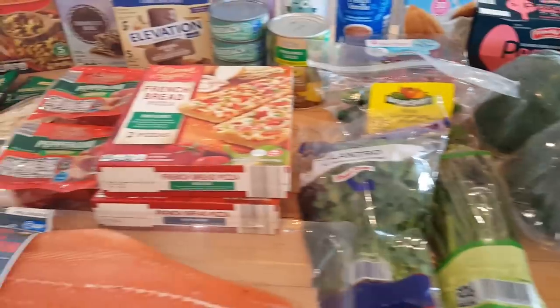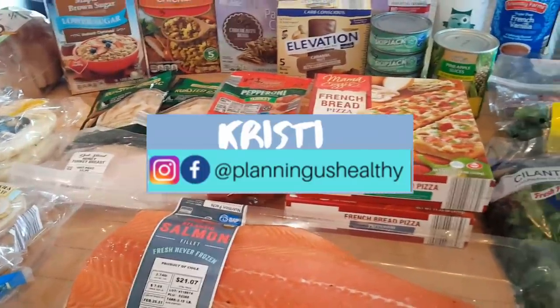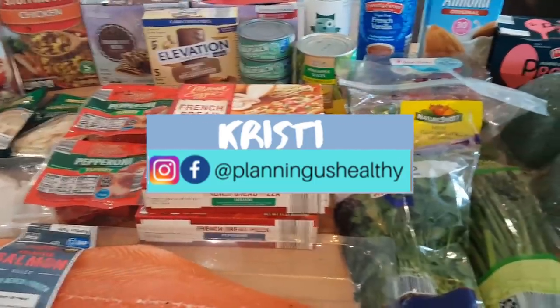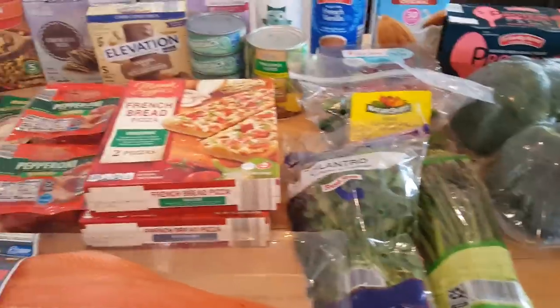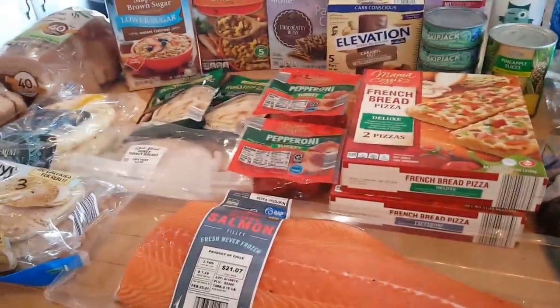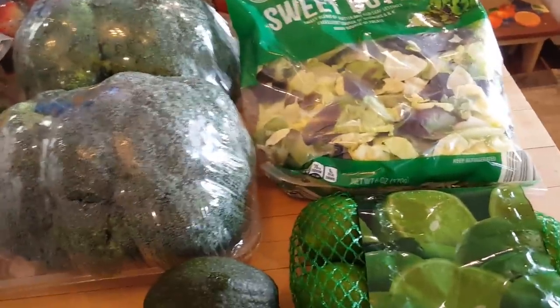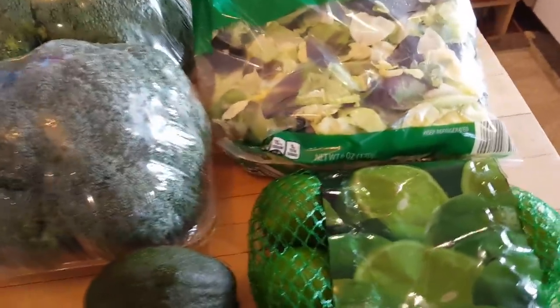Hi everyone, welcome back to my channel — welcome to another meal plan and grocery haul video! If you're new here, my name is Christy. I'm currently following the WW Blue program, but on my channel I provide points for all three programs and also share calories. In today's video I'm going to share my Aldi haul — not a real big haul this week. Let me start with the fruits and vegetables and then move on and give you the points and calories for everything else.